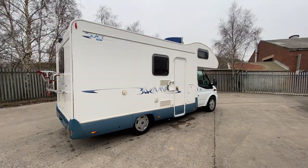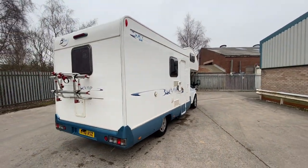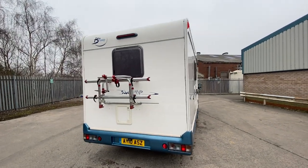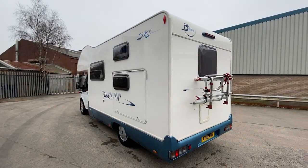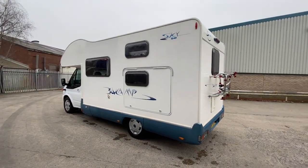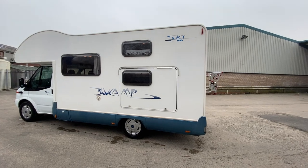It's a six berth coach-built motorhome with an over-cab bed as you can see. Features a bike rack and also appears to have a reversing camera at the back there. It also has a side access garage which converts into the bunk area of the van on the outside.